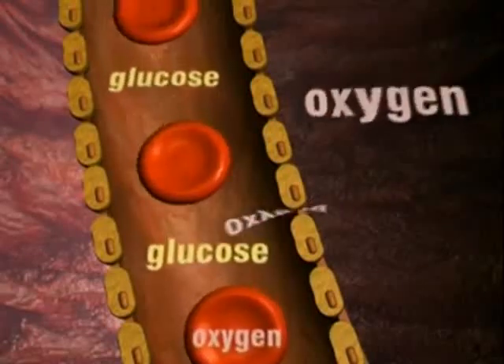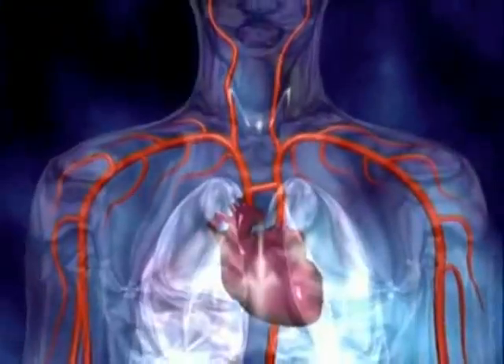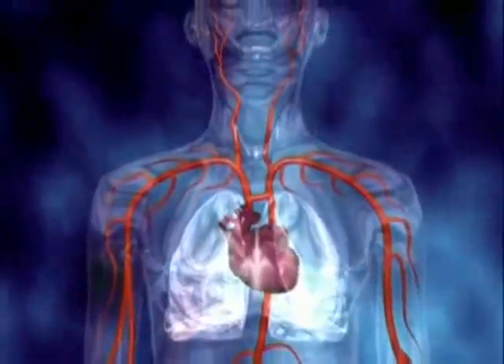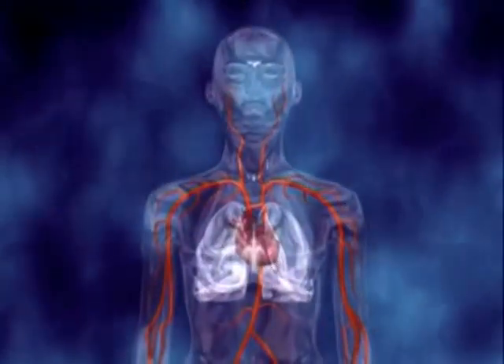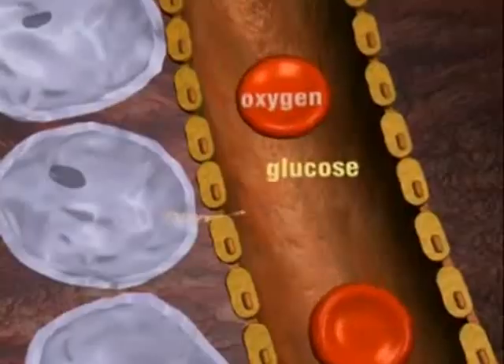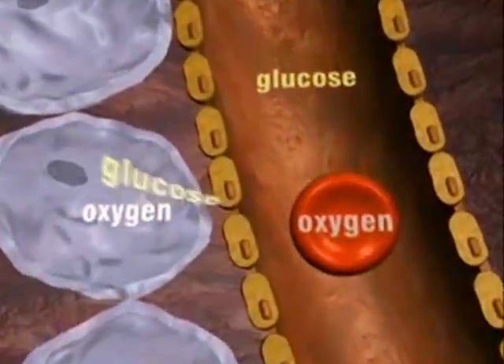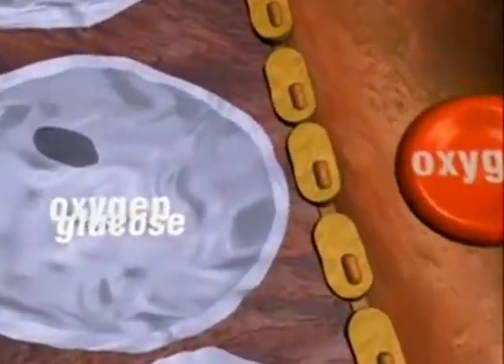The blood also transports glucose around the body, carrying oxygen and glucose to every cell. As the blood passes through tiny capillaries, the oxygen and glucose pass out into the surrounding cells.